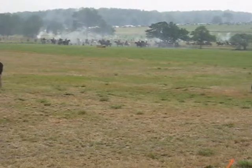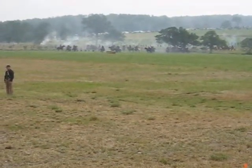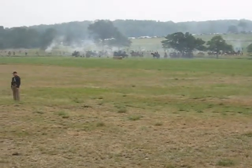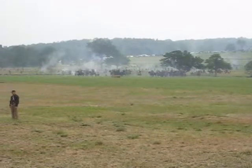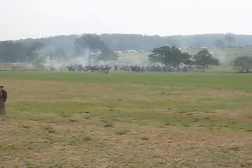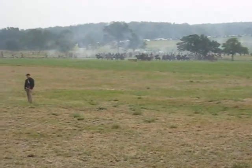Look at all those horsemen. Some of the main body of Stuart's cavalry start to try to attack the left flank of the Union line. They left some of their cavalry on their far left to blunt a Union counter-assault on the right.